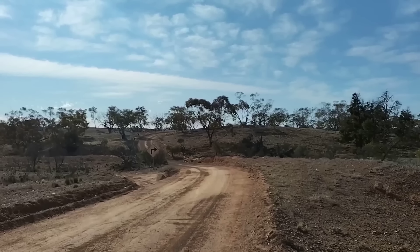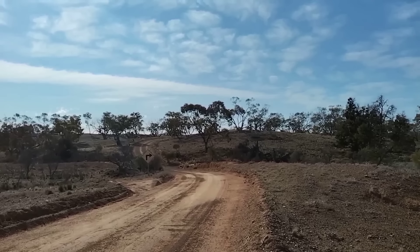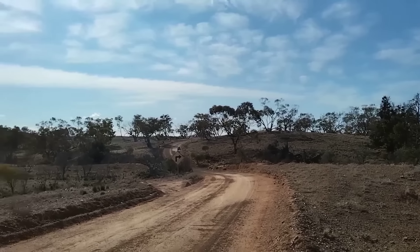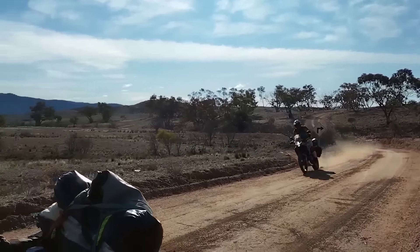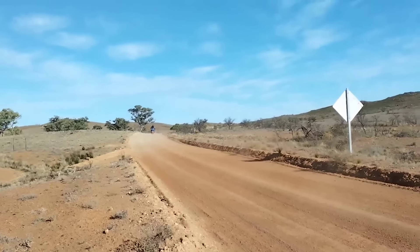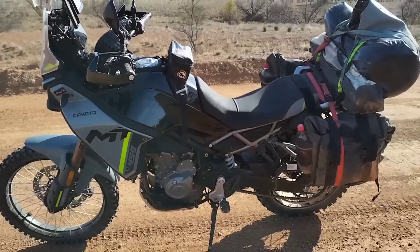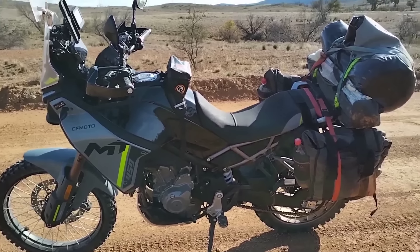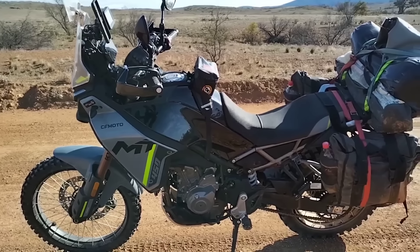We're just south of the Flinders Ranges now, on the road between Yunta and Hawker. Oh, what a beautiful day on these roads — just gorgeous. These little bikes — they've definitely got them right. I just need to wind my rear shock up a little bit, I've bottomed it out a couple of times. Possibly a heavier spring because I'm pretty loaded, but other than that, what a neat little package out of the box.